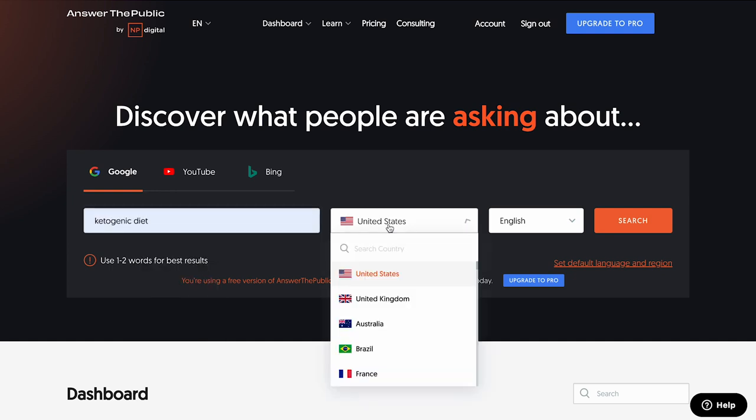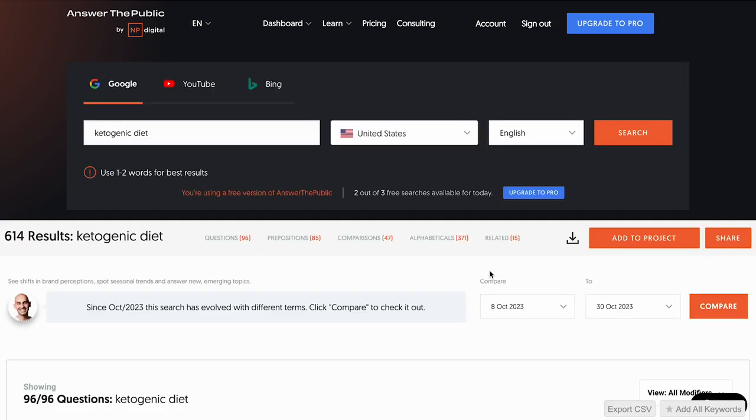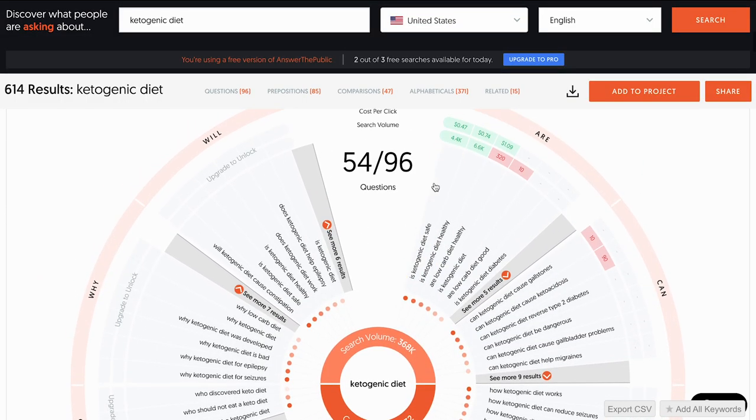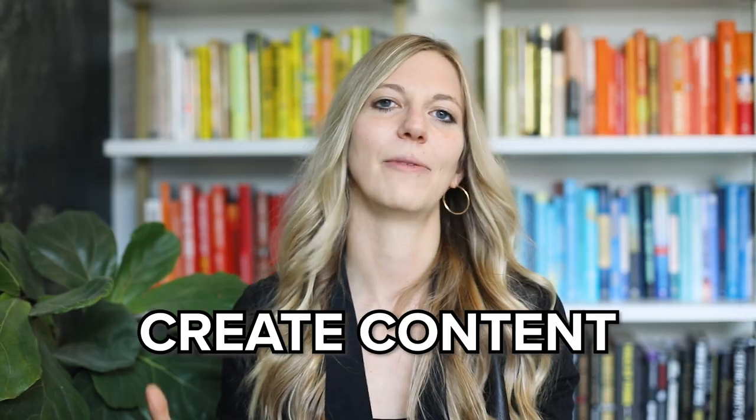Then I would choose the country I want to look for. If you're in the UK you can put in the UK, but I'm in the US, so I'll put in the US. When it loads the results, you can see it says 'Is ketogenic diet safe?' and 'Can a ketogenic diet cause gallstones?' Based on what answerthepublic.com gives you, you can now create content. Once you dial down into your niche, you can really figure out what to talk about on social media based on what people are actually Googling.